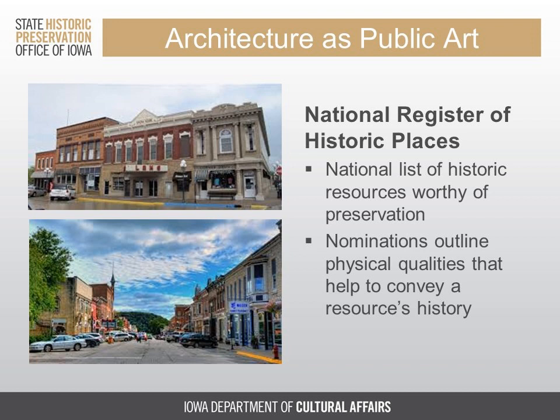One thing to always keep in mind when contemplating murals in a community with historic buildings is that architecture itself is public art. The way a building was designed and how materials were assembled represent an architect's artistic vision, and to erase or obscure important details is to erase the artistic expressions of past eras. Many of our historic downtowns and buildings in Iowa are listed in the National Register of Historic Places — essentially a list of historic buildings, structures, objects, sites, and districts deemed worthy of preservation because of their associations to local, state, or national history.